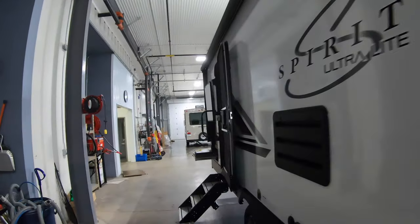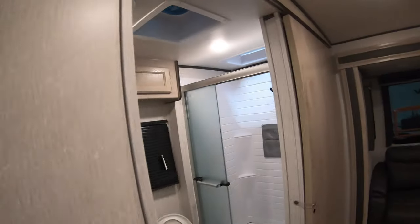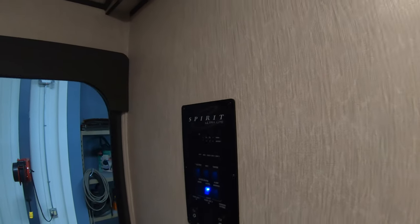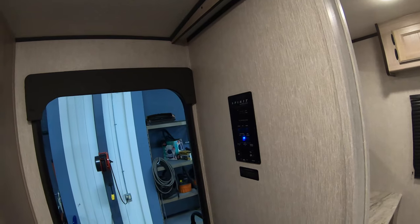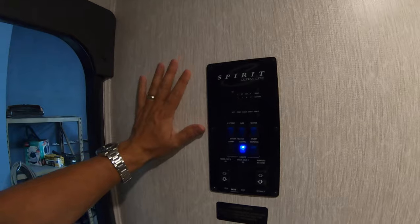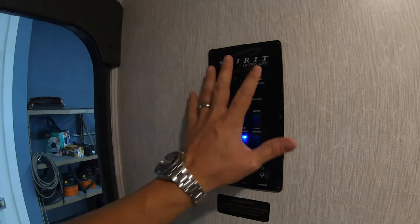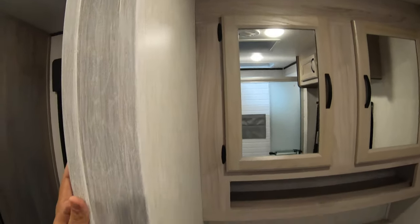Let's go inside and see what you think. This rear bath is a really, really nice layout. Step inside — your control panel is right in front, easy to access. Let me cut that volume down a little bit. So right when you step inside: control panel, slide awning, lights, water heater, water pump — all easy. Nice spacious bathroom.